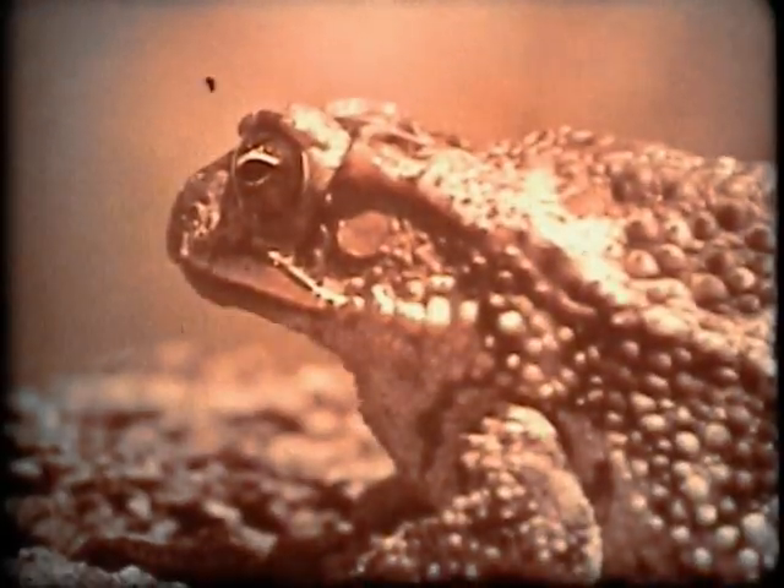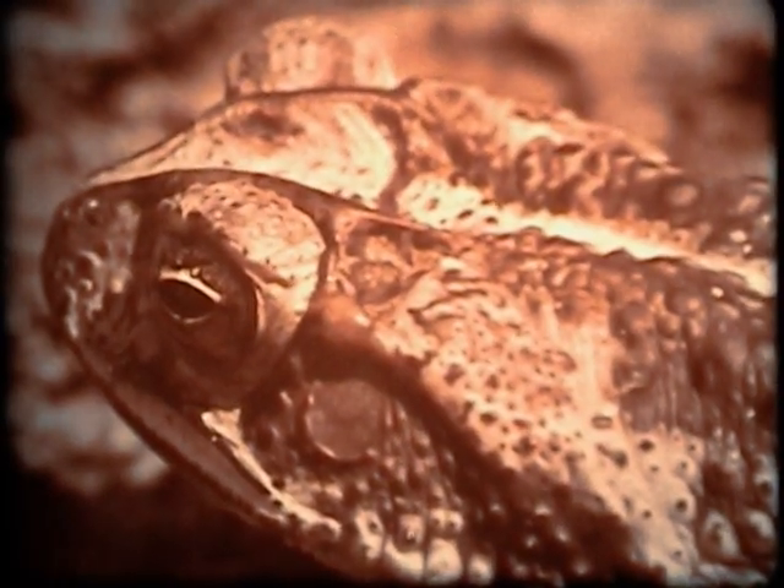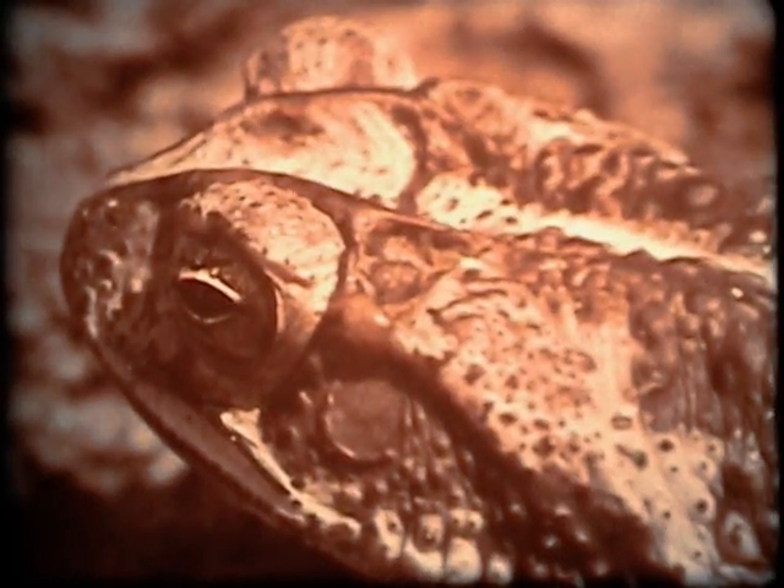A toad has no claws or teeth to fight with. Instead, an unpleasant-tasting milky fluid in the skin helps discourage its enemies.